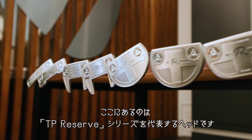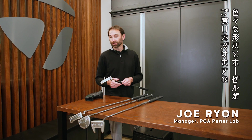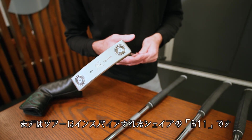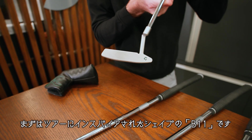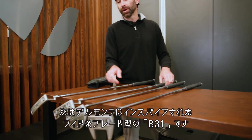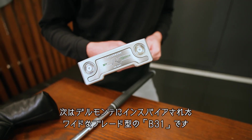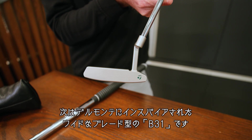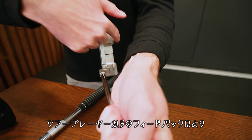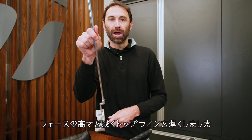I've got a few heads here that are representative of the larger TP Reserve line, showing our different shapes and hosels. First, we have the B-11, which is a tour-inspired, very traditional shape for us. Next, we have the B-31, a wide body blade inspired by our Del Monte. We've shallowed out the face height and created a thinner top line, which is much more appealing based on feedback from tour players.